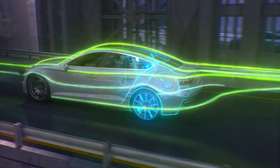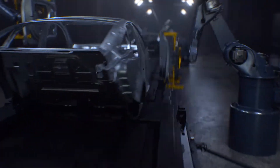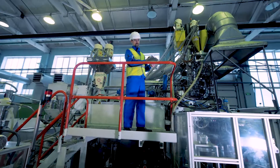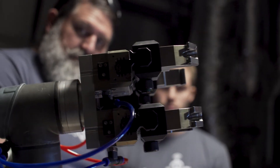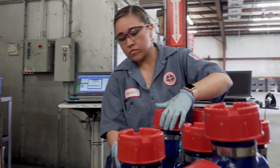With digital transformation rapidly accelerating the pace of industrial innovation, today's manufacturing businesses are increasingly searching for the right mix of technologies, processes, and talent to differentiate their brand.